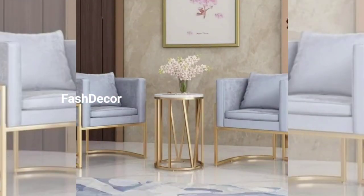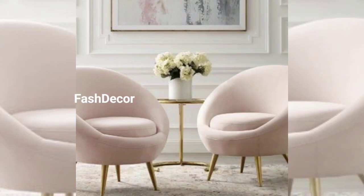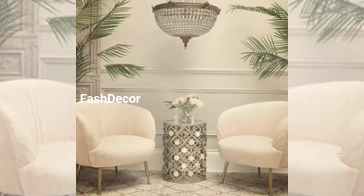Next up, we have a chair that brings the outdoors in. Picture a chair with bamboo and reclaimed wood details. These designs not only bring nature indoors but also add a touch of minimalist living.